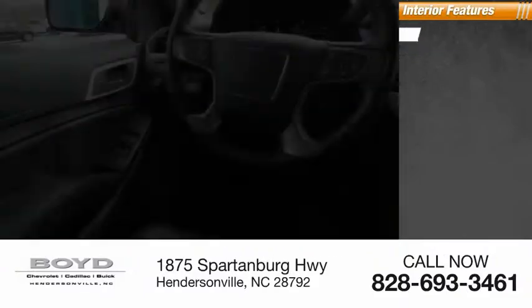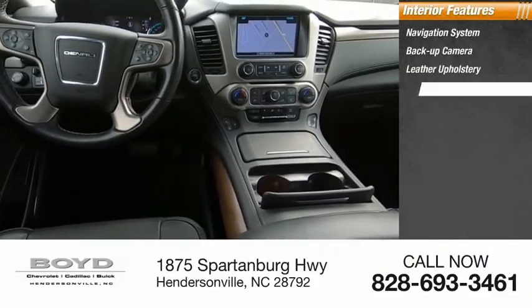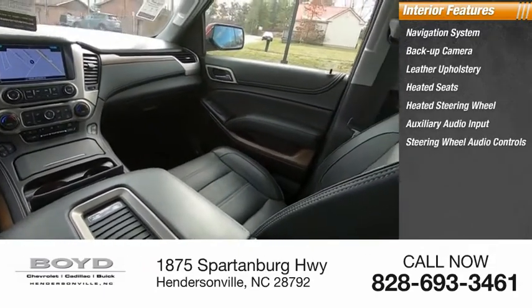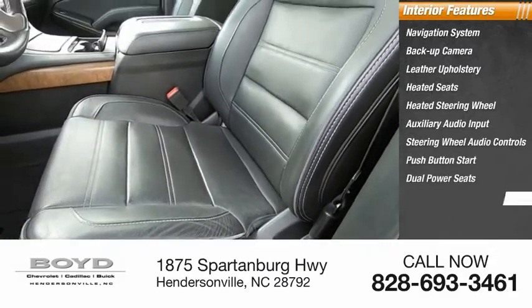Inside you'll find a navigation system, backup camera, leather upholstery, heated seats, heated steering wheel, auxiliary audio input, steering wheel audio controls, push button start, dual power seats, and cruise control.